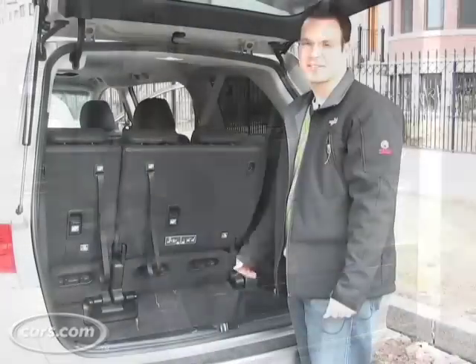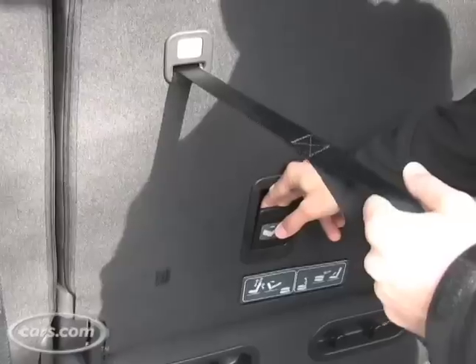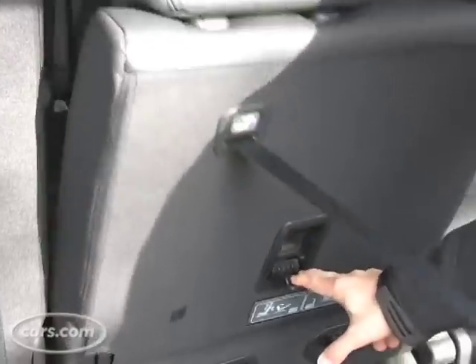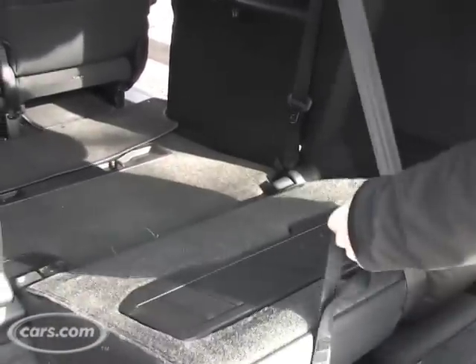Stowing the third row of seats isn't the hardest thing in the world, but it's not exactly simple. You've got a strap here and a latch here — you pull the strap, pull the latch, and then it folds into the floor.